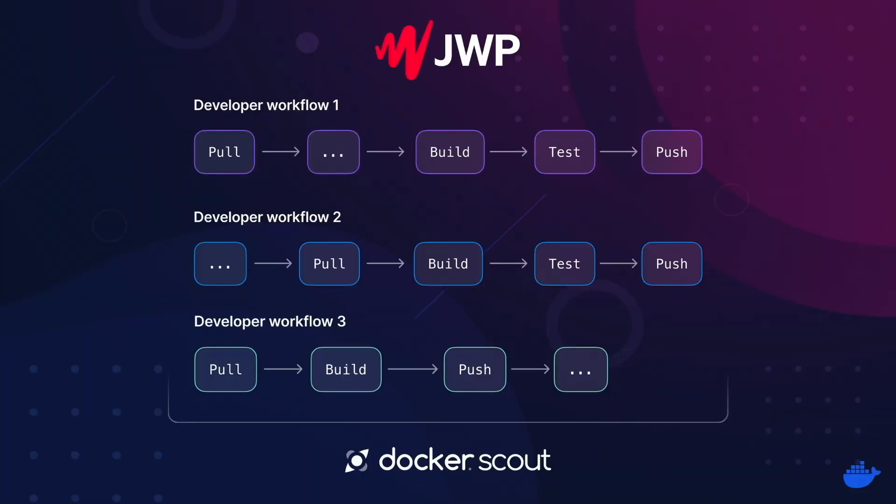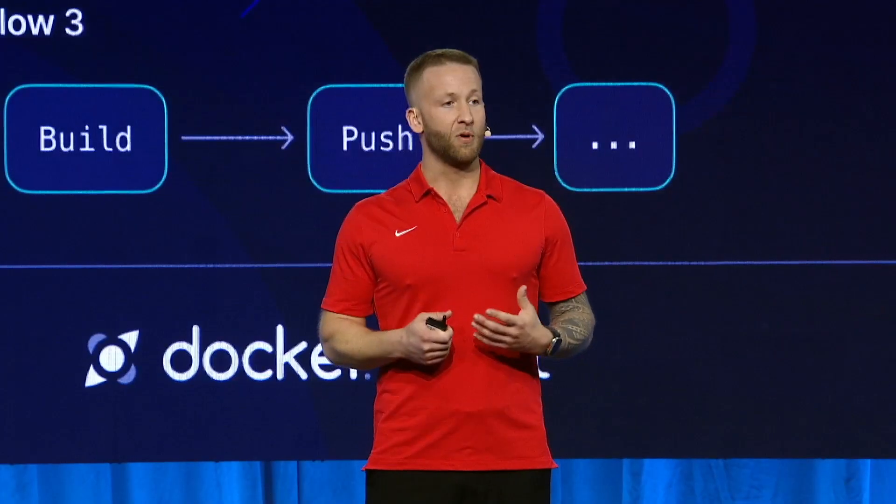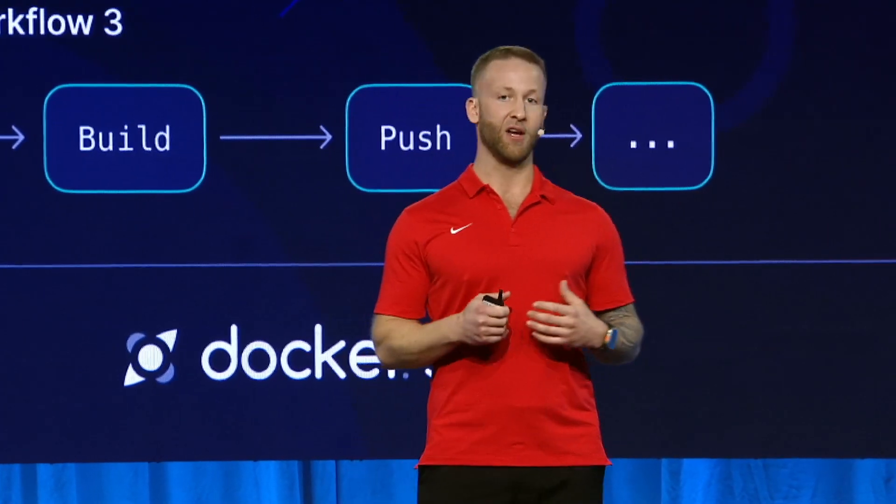JW Player has been able to realize not only its compliance goals, but also remain true to some of our most important values as an engineering org with Docker Scout. With Docker Scout, we were able to go into Docker Hub, check a box, and with virtually no effort from my team whatsoever, we're able to provide developers with a comprehensive software supply chain and image vulnerability management program.